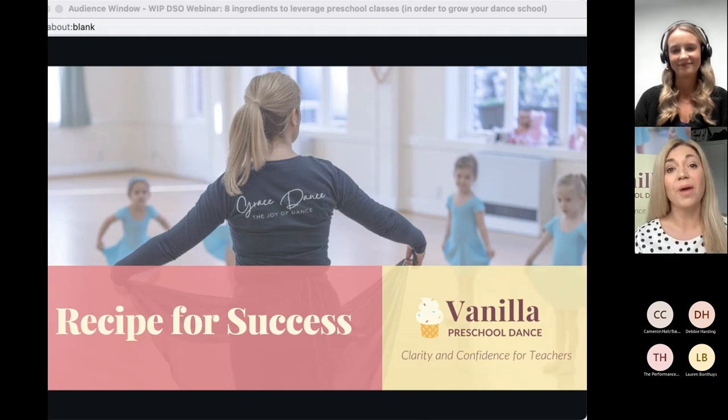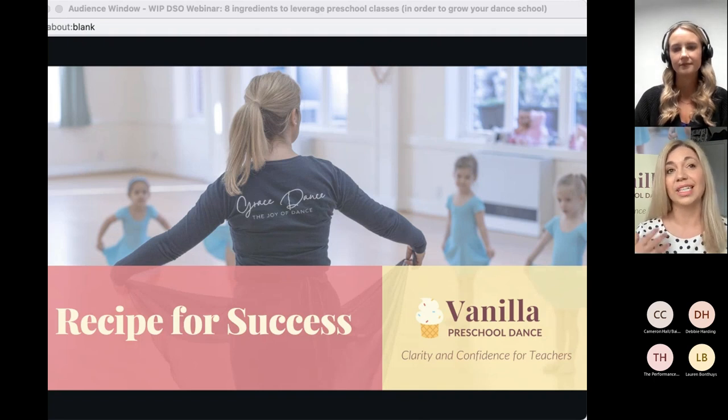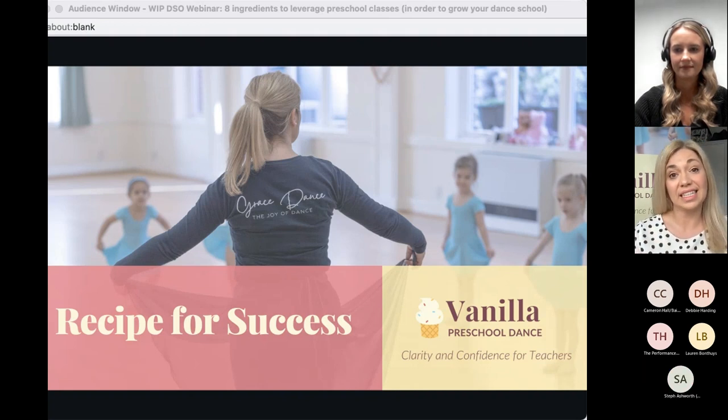Thank you very much for having me. We're going to talk about your recipe for success with preschool classes today — to leverage your preschool classes so you can grow your school and keep your teachers happy. My mission with Vanilla Preschool Dance is to help dance teachers get the right ingredients with their preschool dance classes so they can meet the growing demand for this age group.